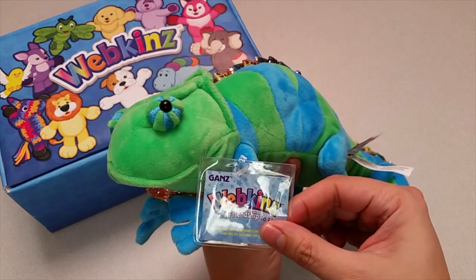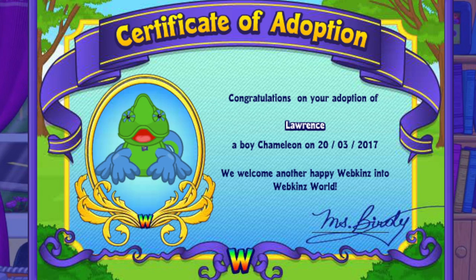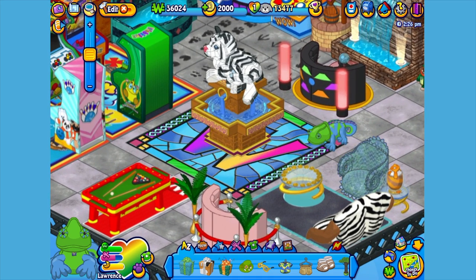Want to see what the Chameleon looks like in Webkinz World? Let's go online and take a look. I've just adopted the Chameleon onto my account, made him a boy — but make yours whatever you want — and I've named him Lawrence. Now let's go visit his room. Here is Lawrence, my Chameleon, in his room, which I've made into our relaxing lounge.